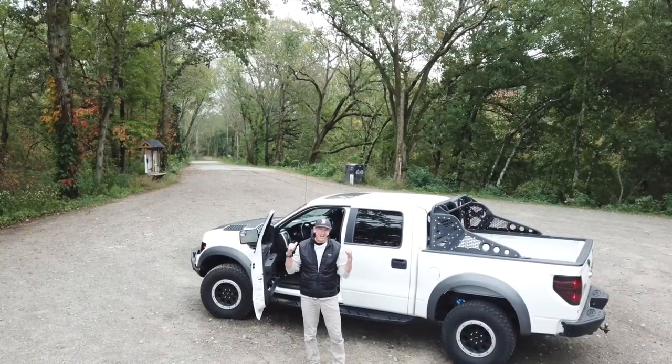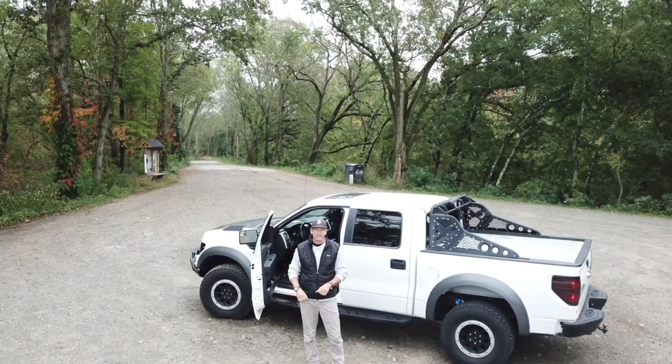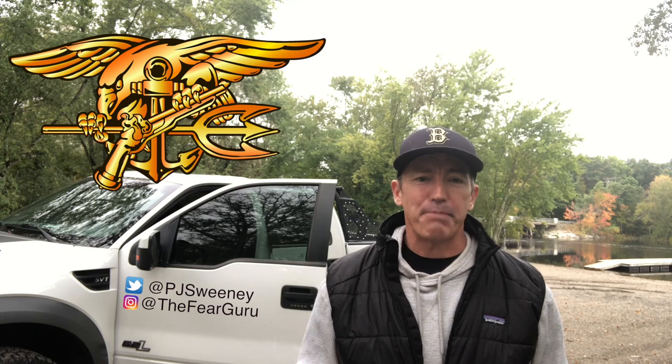A 4x4 isn't this badass Raptor behind me — it's a method of breathing that I've been using for an awful long time. I first learned about it 20 years ago when I was training for the Olympics. But it's nothing new. Yogis have been using it for centuries, and the most badass men in the world use it at the time when their life is on the line.